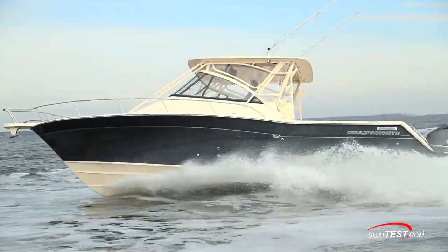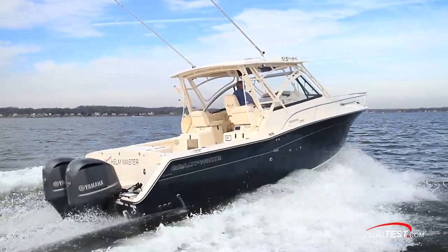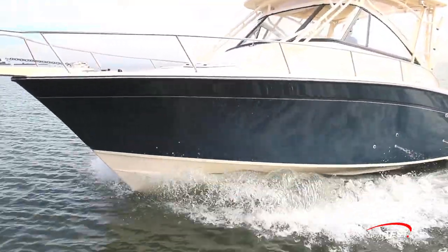This is clearly an offshore boat, but she's also got a nod towards family accommodations and entertaining. We'll begin with the operational features.